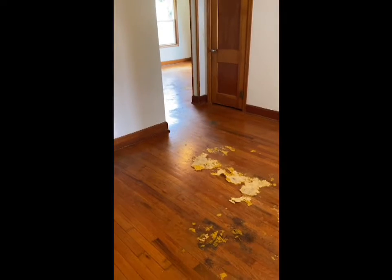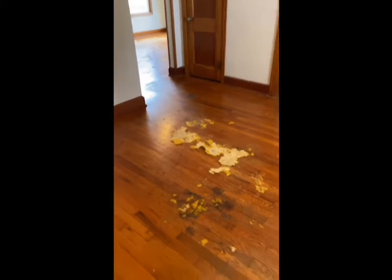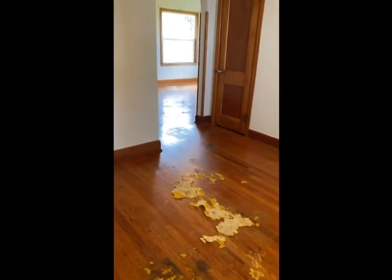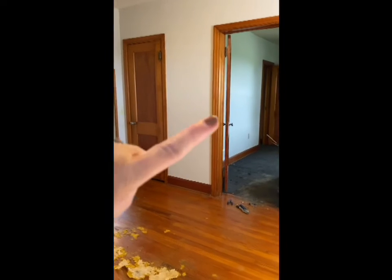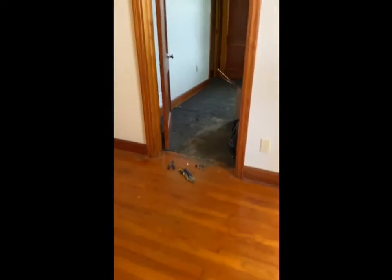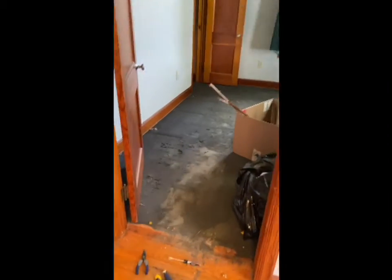We're excited to get some paint colors on the wall and the trim and the doors, hopefully this next week once we get the floors sanded and finished as well. It definitely opens up into the living room, which is in there. The master bedroom is in here and we've got two fabulous closets.